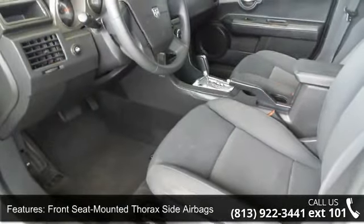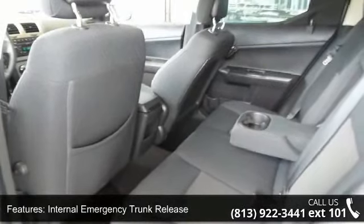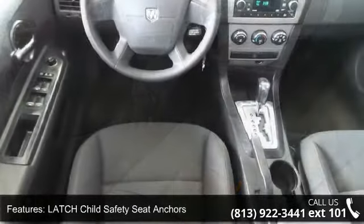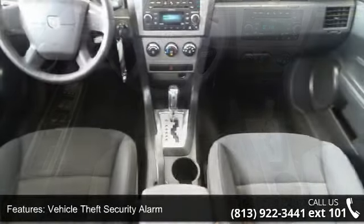Enjoy these notable features: front and rear side curtain airbags, front seat mounted thorax side airbags, internal emergency trunk release, latch child safety seat anchors, sentry key engine immobilizer, and vehicle theft security alarm.